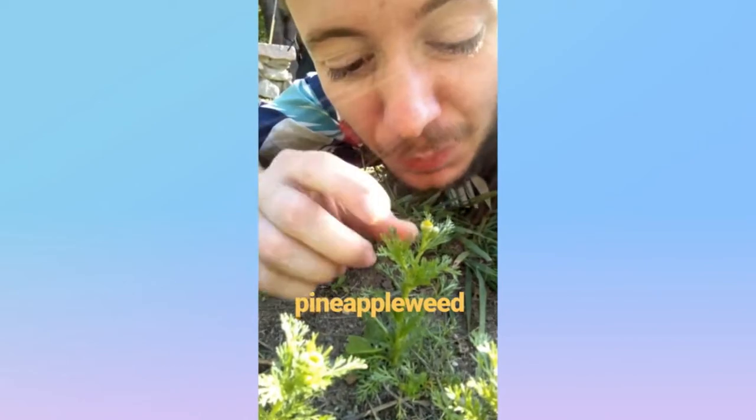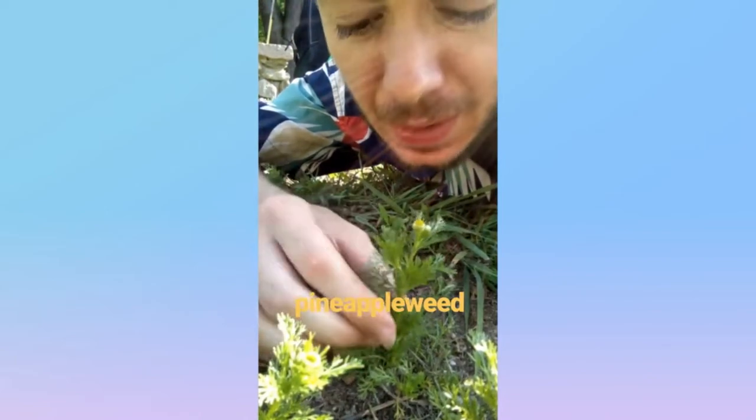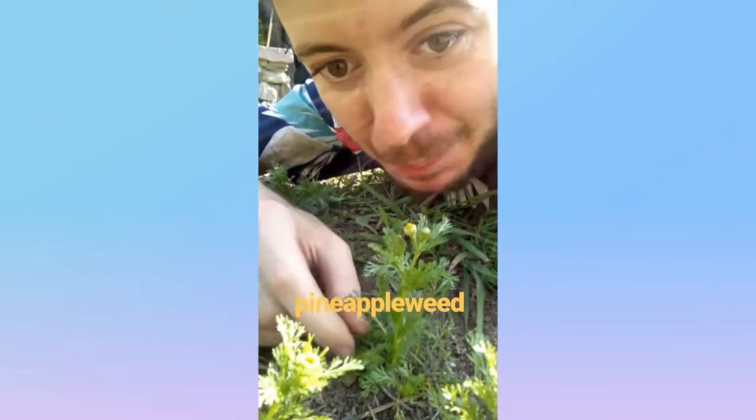Hey y'all, this is my favorite weed. This is pineapple weed from the Aster family, native to North America and Northeast Asia. It's this little tiny thing with this little clumpy flower. When you crush it up, it smells like pineapple. Pineapple weed.